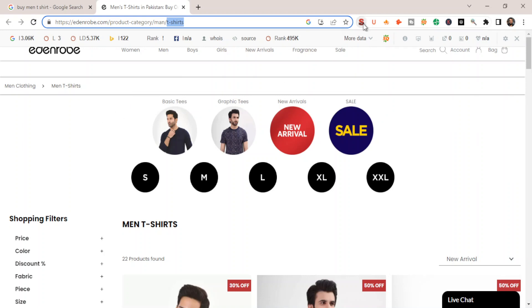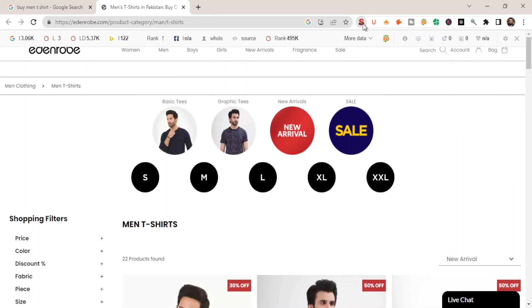The only thing they have done is use part of the main keyword in their URL. If I open their on-page SEO status, as you can see in the title they have used 'men's t-shirt in Pakistan buy online' — a variation of the target keyword in both the title and the description. Their header tags are also okay; in the H1 tag, they have used 'men's t-shirt.'